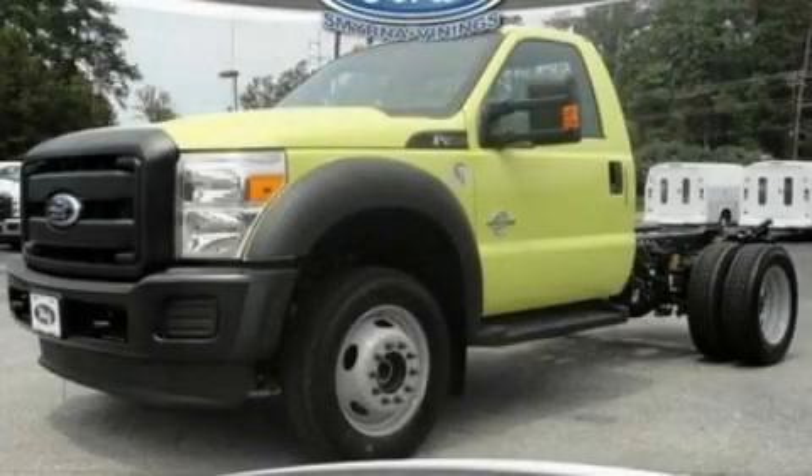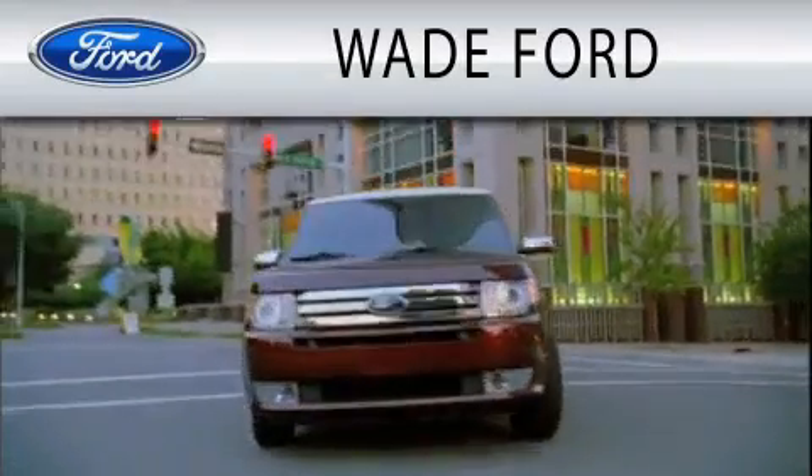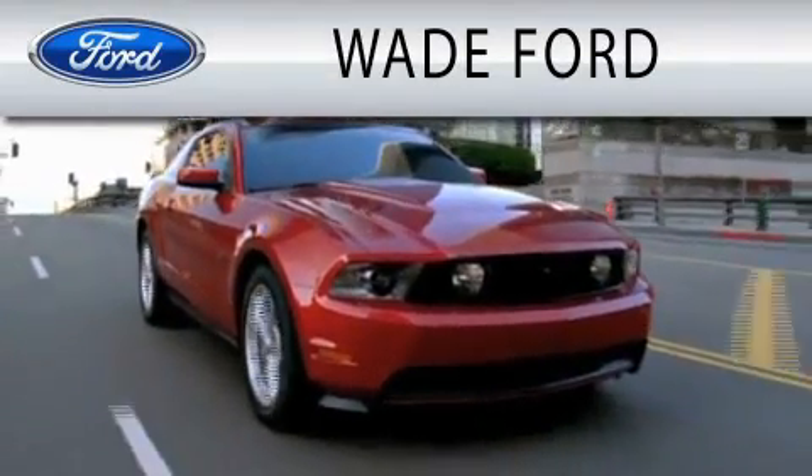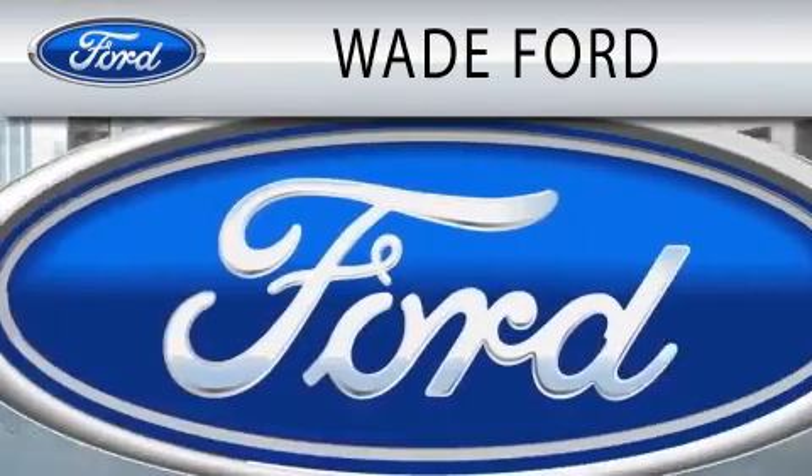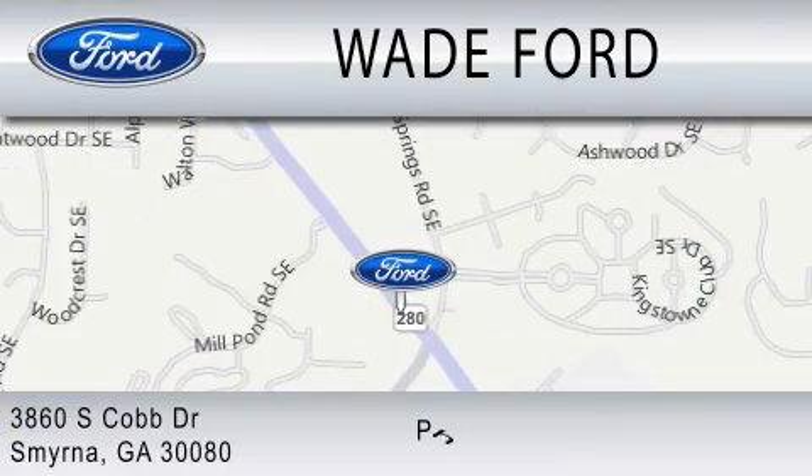We invite you to contact us today to learn more about this vehicle. Wade Ford is dedicated to doing everything possible to ensure that the experience you have selecting your next vehicle is as pleasant as possible. We are located at 3860 South Cobb Drive in Smyrna.